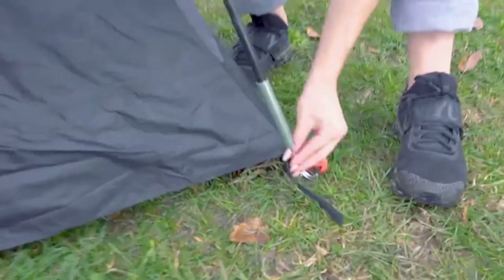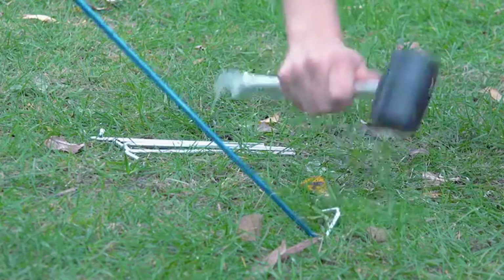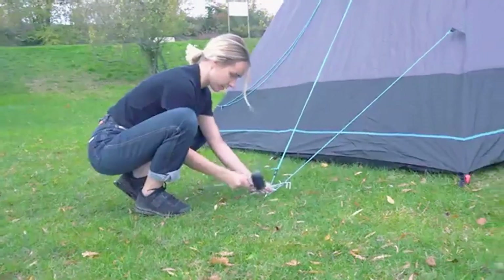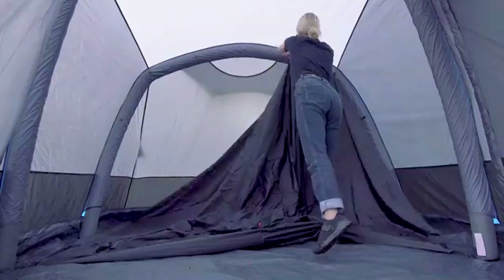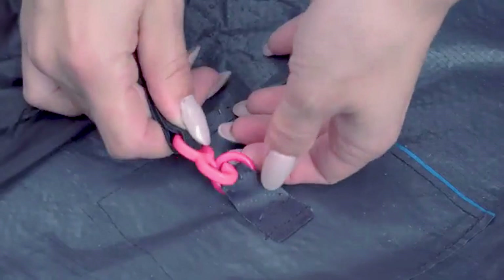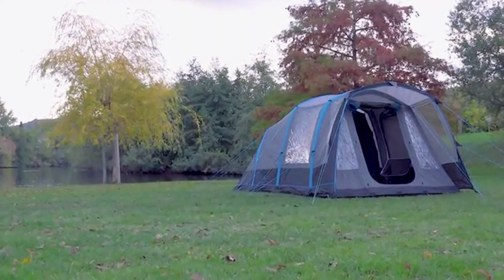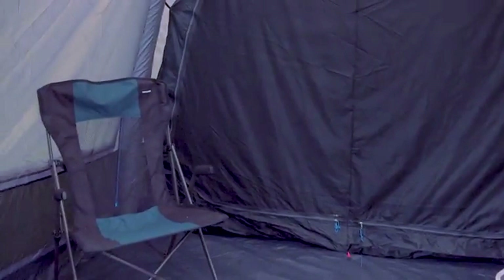Inside, there's plenty of room for sleeping, relaxing, and storing your gear. Whether you're on a weekend escape or an extended adventure, this tent gives your family the space and comfort to fully enjoy the experience. If you want a spacious, reliable, and hassle-free tent for your trips, the Tregano Diablo 4 is a perfect pick. Just inflate, settle in, and enjoy the great outdoors without the stress of complicated setups.